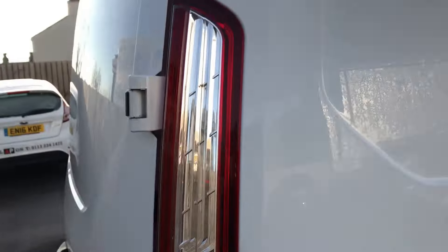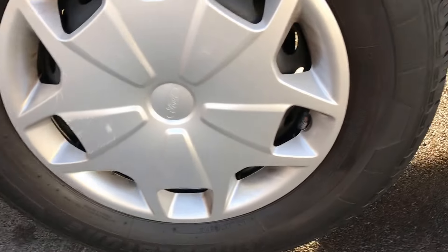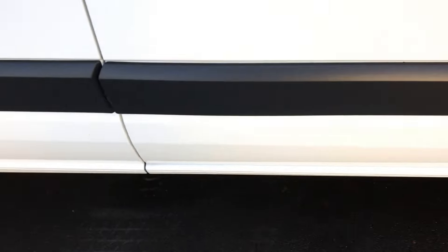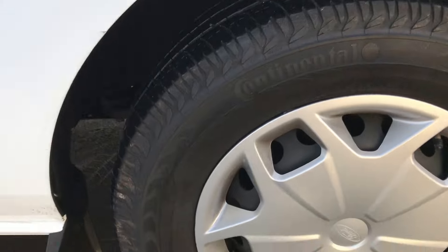Coming round onto the rear at the driver's side — just going to scan the vehicle to show you. There are a couple of light surface marks on that wheel trim there, but very, very minor. I've cleaned this vehicle off twice this morning — we've had a light dusting of snow and it's just frozen straight to the vehicle, it's that cold. Front door absolutely fine, absolutely spot on. Front wheel trim looking good.